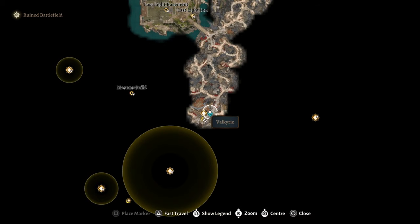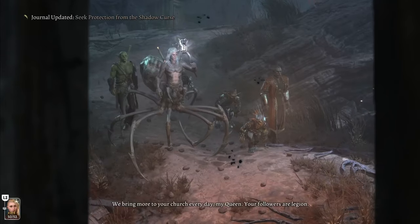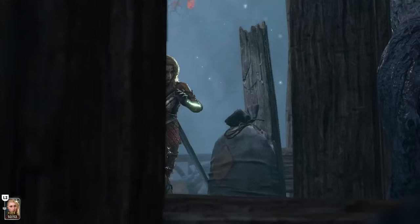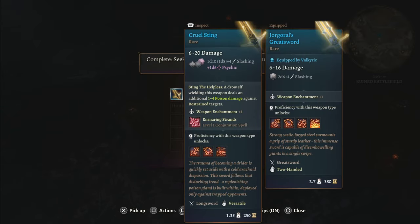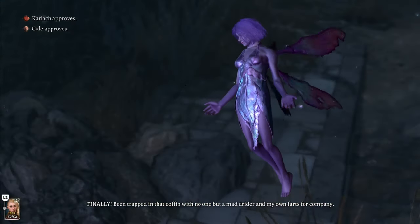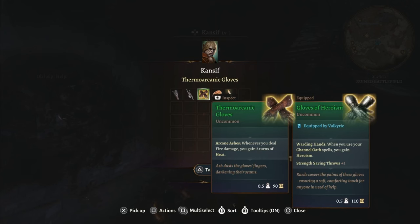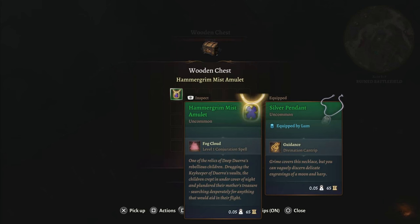Whether you're following the main plot or just wandering around, you'll find yourself at the ruined battlefield. The best choice for loot purposes is to fight the drider and the goblins and take their stuff. The drider will drop cruel sting and the moon lantern. Once you get the moon lantern, I recommend freeing the pixie so you get the benefits without having to carry it around. On the half-orc side with the goblins, you'll find the dermal arcanic gloves, and nearby in a chest, an amulet that lets you cast fog cloud.